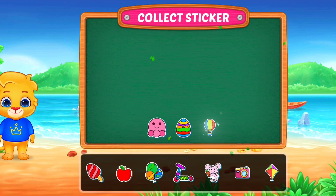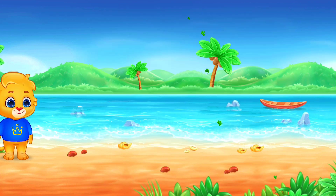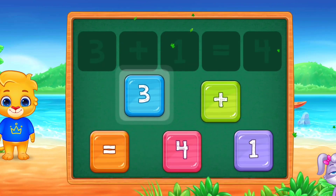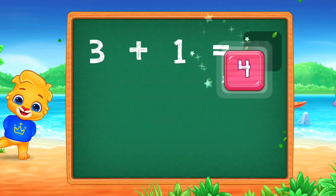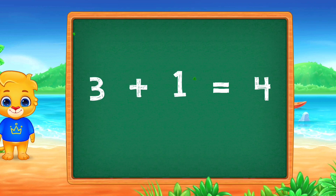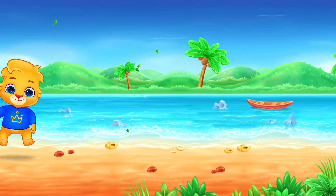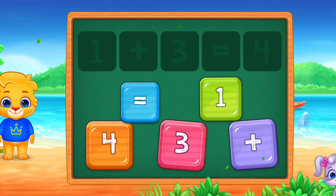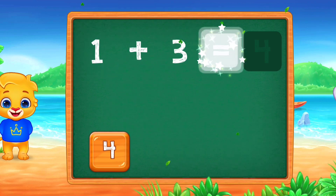Pick a sticker. 3 plus 9 equals 10. Well done!